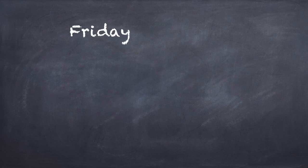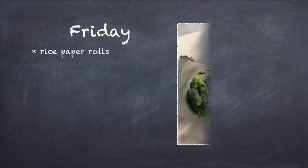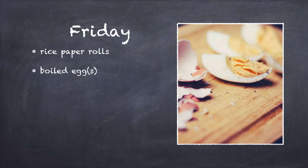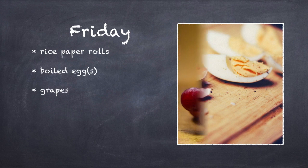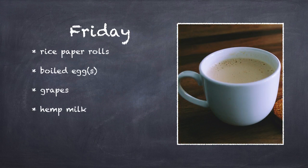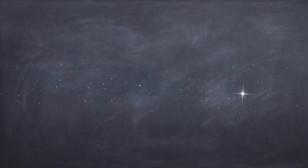For Friday, serve rice paper wraps. I like to include shrimp, cucumber, and lettuce, and dip it in pureed mango. Since the paper hardens overnight, I would recommend preparing it day of, but the mango puree can be done days in advance. Include peeled, boiled eggs. Add in a small bunch of grapes. And to drink, toss in some hemp milk, which comes pre-packaged. Or you can make your own by blending a quarter cup of hemp with one cup of water — straining is not really recommended.